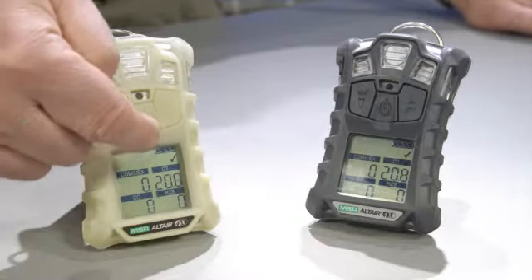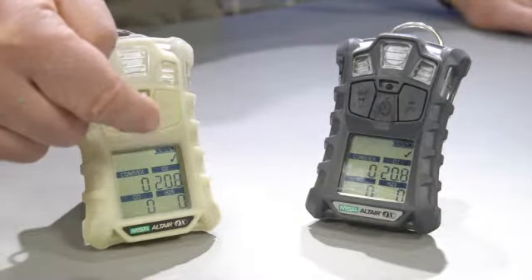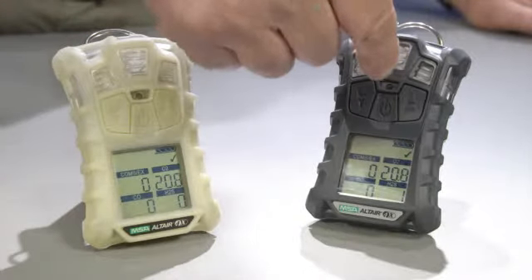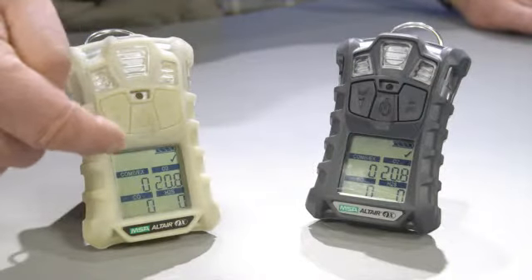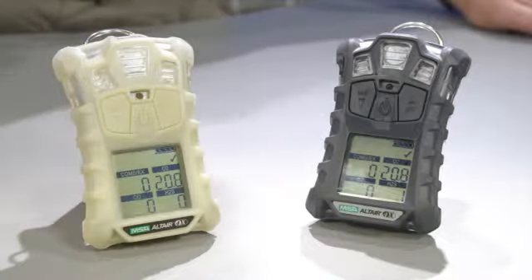The Altair 4X also has a battery life indication, and the battery lasts for 24 hours. The unit comes in a very dark gray or glow-in-the-dark option, and monitors for oxygen, carbon monoxide, hydrogen sulfide, and combustible gases. The Altair 4X works with the existing Altair 4 Galaxy and the Altair 4 QuickCheck, and is MSA-Link compatible, just like the rest of the Altair family of products.